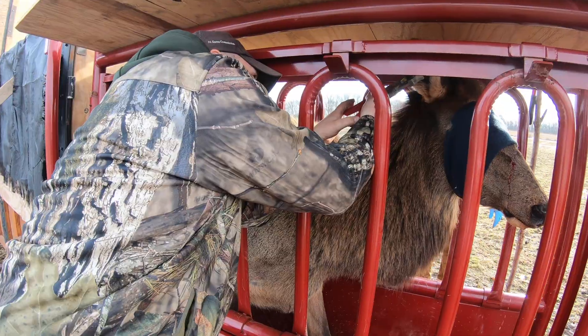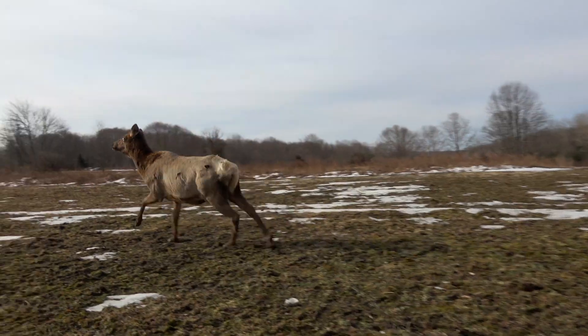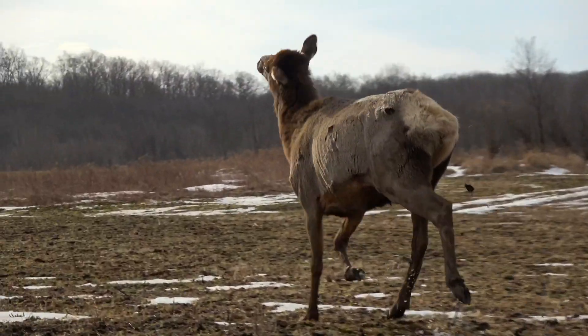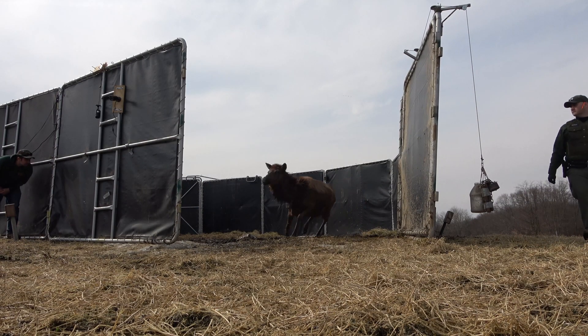Today we're taking the corral trap down because it's basically halfway through March. As it warms up they're going to move on to natural forage and the animals don't respond really well to bait anymore, so we're done for the season.